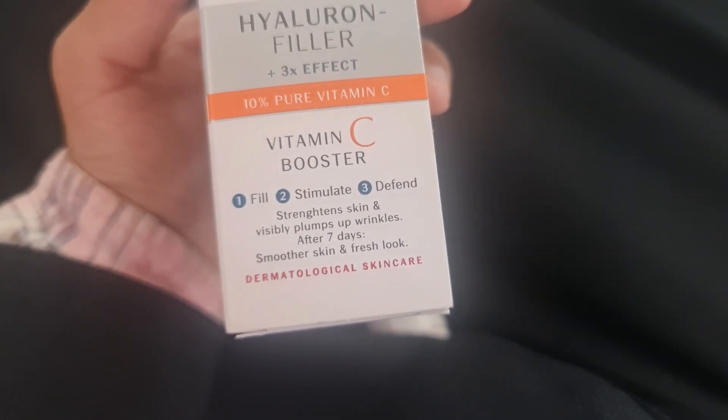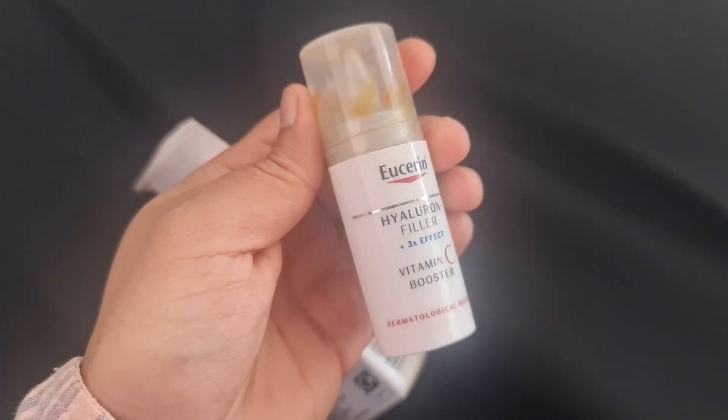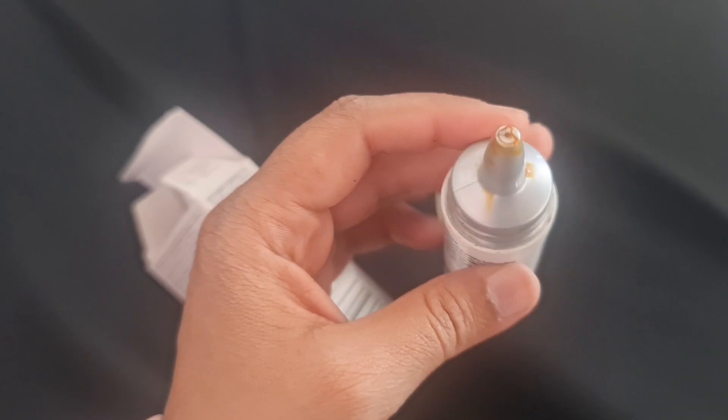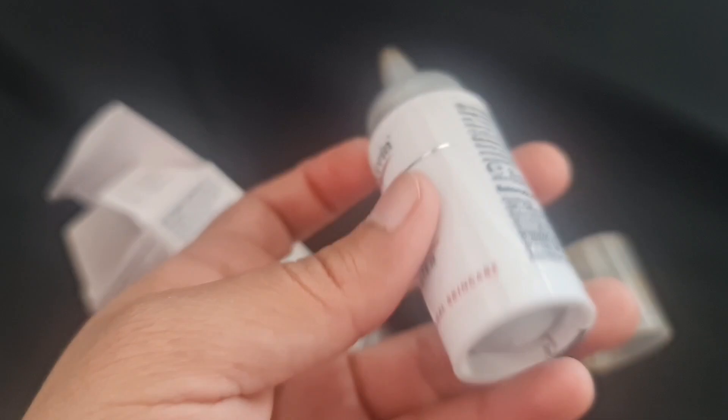If you're looking for smoother skin and a fresh look, this one is really good. I've tried it, and as you can see here, this is almost over. The color was slightly yellowish. This is how you pump it — you press it down and the serum comes out.